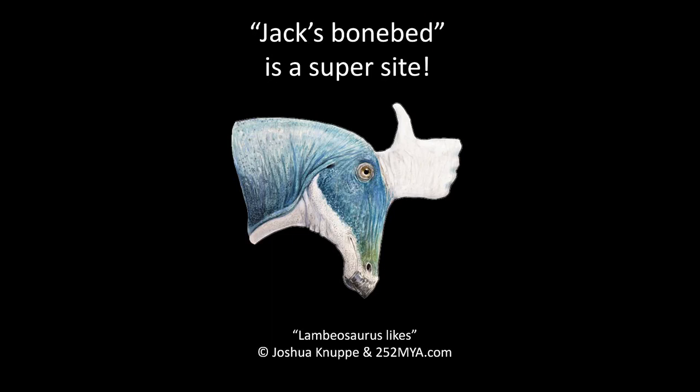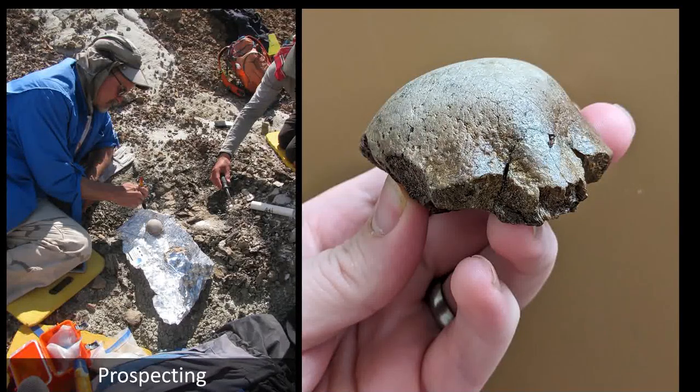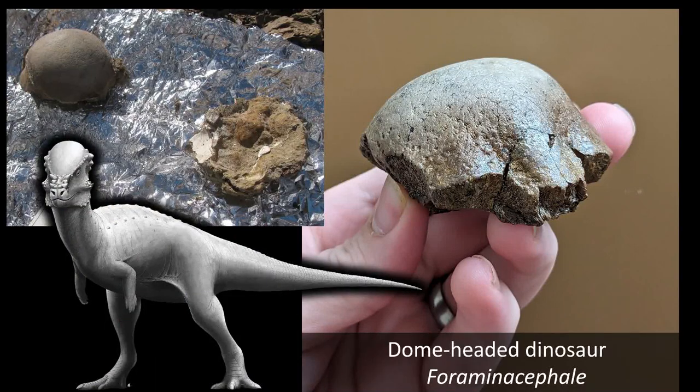Jack's Bonebed is a super site with tons of stuff coming out. But of course we didn't just work that one site — we also prospect for new sites. Me and Andy Heckett were looking at a microsite and wandering along when we were standing on top of a hill and both saw a rounded blob. When you see a rounded knob like that, you think it could be a skull of a pachycephalosaur or just the head of a femur. We dug around and lo and behold, it was the dome from a little pachycephalosaur — a beautiful, perfect little dome.